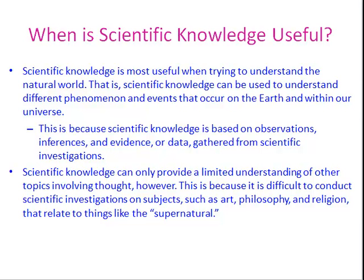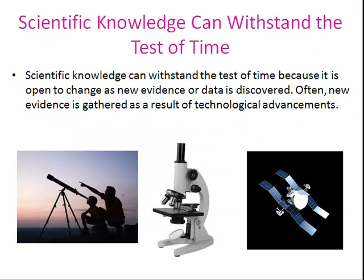Those things relate to the supernatural and they're based in aesthetics, so it's a lot more difficult to conduct a scientific investigation on these subjects. Scientific knowledge can withstand the test of time because it's open to change as new evidence or data is discovered.